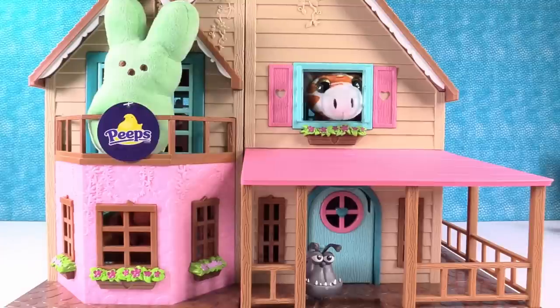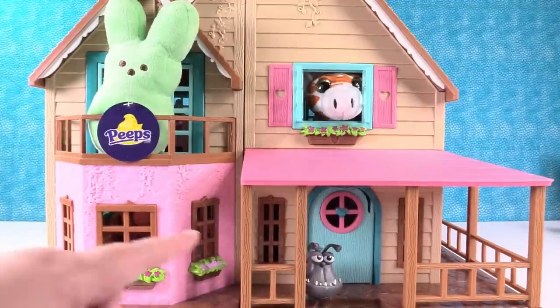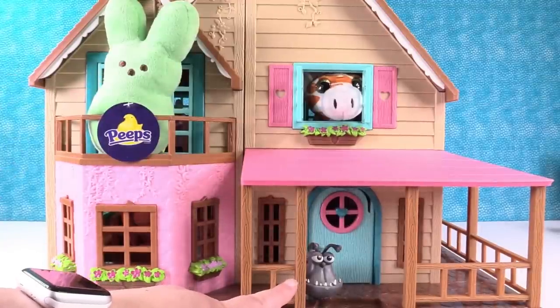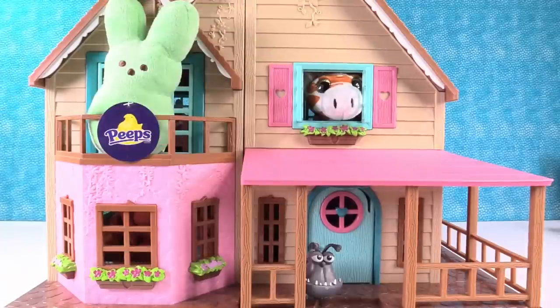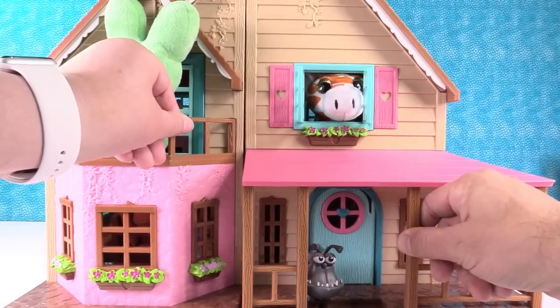Hey guys, it's Shannon. And Paul. Welcome back to the Blind Bag Dollhouse. Our dollhouse has some fun visitors today. We have our little Peeps dude up on the balcony, Kyle is at the front door, and we have a cute little giraffe — a Surprise-a-Mole — poking his nose out the window. That's adorable. What do you say we see what's inside the dollhouse today? Are you ready? I'm ready.